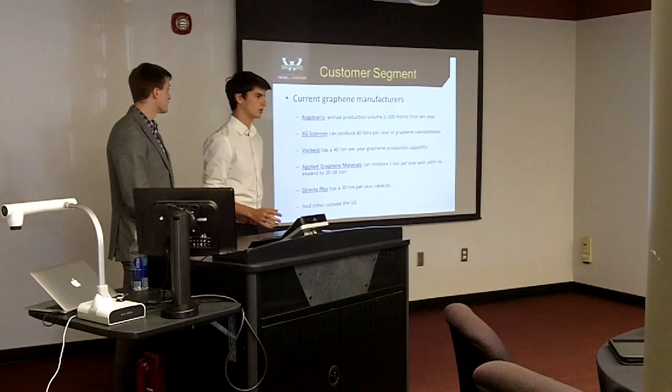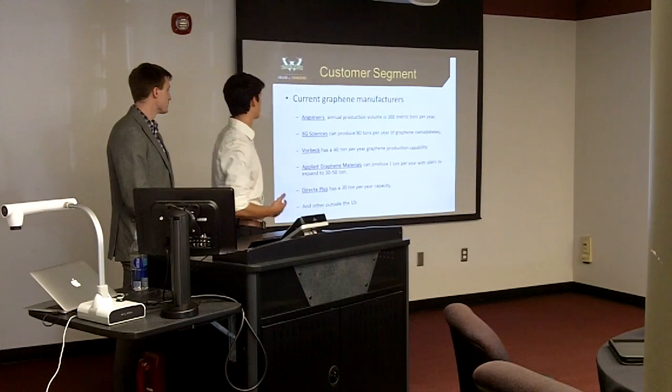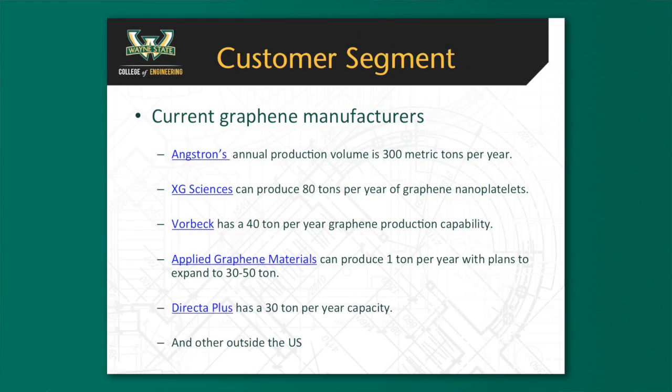Our current customer segment — the lowest hanging fruit for going to market — would be licensing out the technique to current graphene manufacturers. The major ones in the U.S. right now are Angstrom with a 300 metric ton per year capacity, XG Sciences located here in Michigan producing 80 tons per year, Vorbeck, Applied Graphene Materials, Directa Plus, and many more. Graphene is by no means a saturated market.